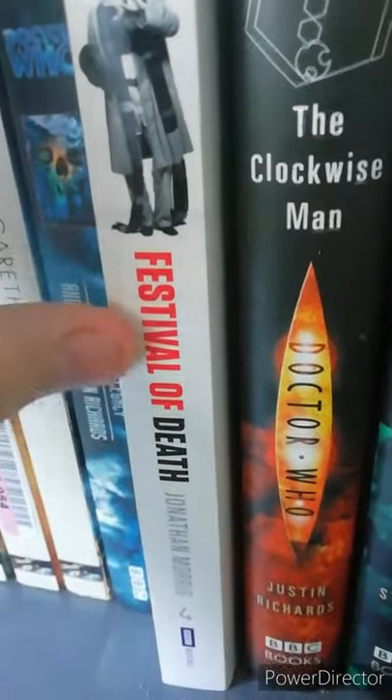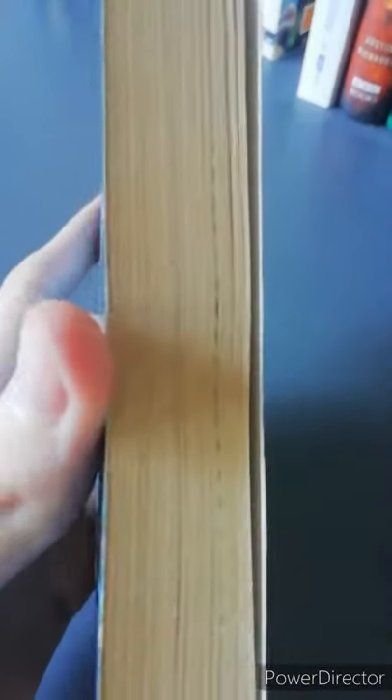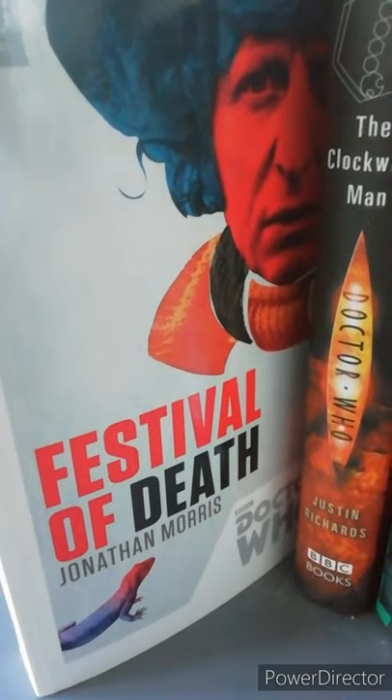I've only got one EDA and one PDA. The EDA is the Banquo Legacy, which I haven't read. With this book there's a bit of an interesting print — as you can see they sort of missed the page; I wonder if anybody else's is the same. And my PDA is a reprint of the Festival of Death by Jonathan Morris.